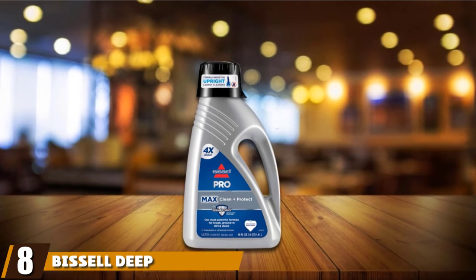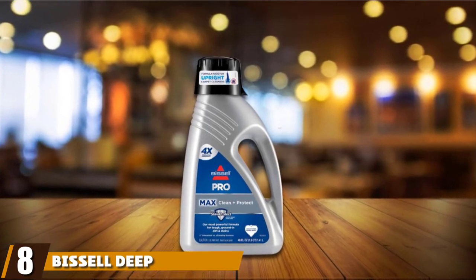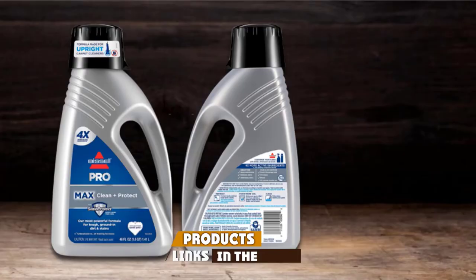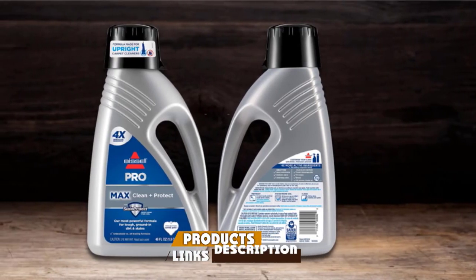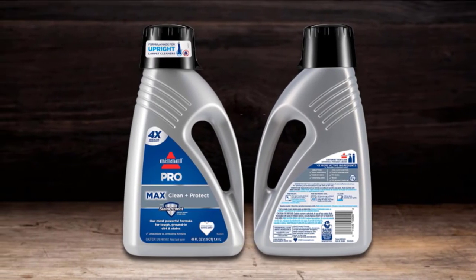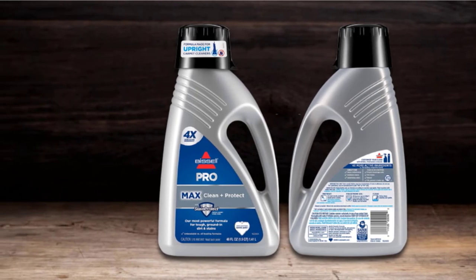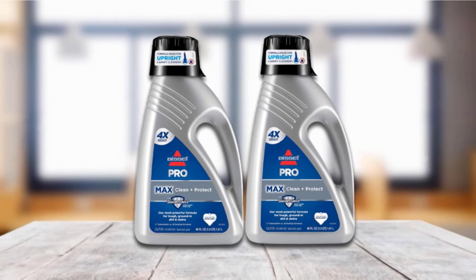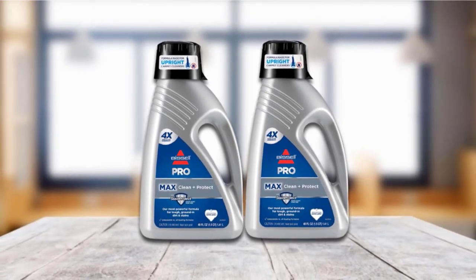The number eight position is held by Bissell Deep Clean Pro 4X Concentrated Carpet Shampoo. This is one of Bissell's most powerful carpet shampoo formulas that fights ground-in dirt, stains, and tough odors. It is safe on carpet, upholstery, and area rugs. On top of that, it is great for heavily soiled areas, underlying odors, and tough stains.